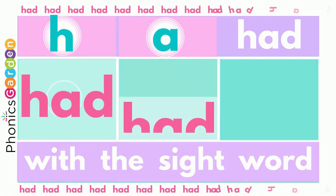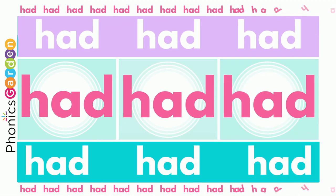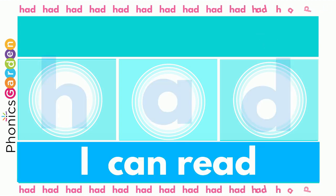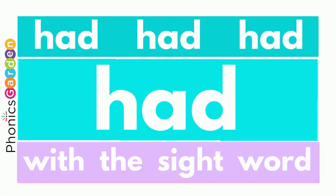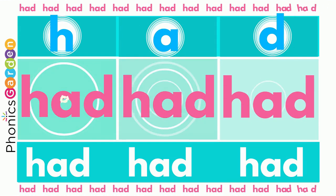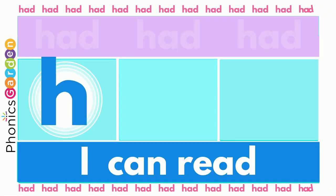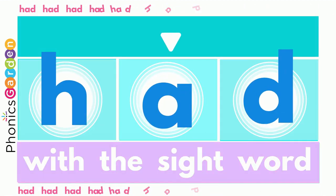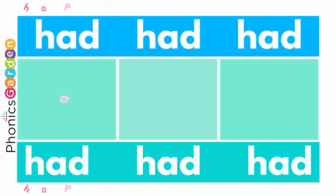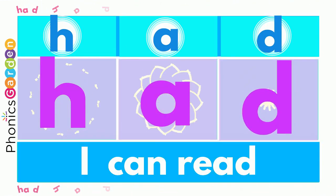HAD, HAD, HAD — HAD spells the word HAD. Use an A, end it with a D. Then you've made the new word HAD.